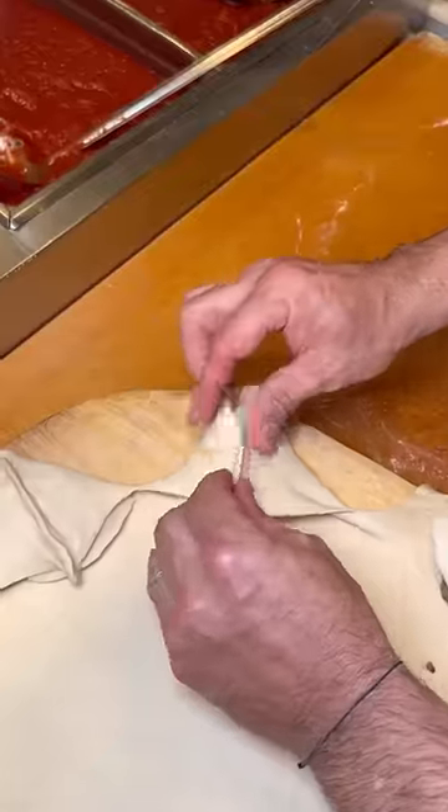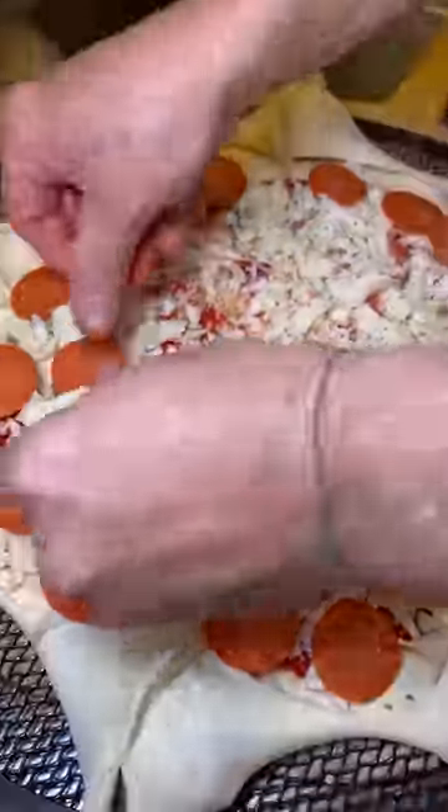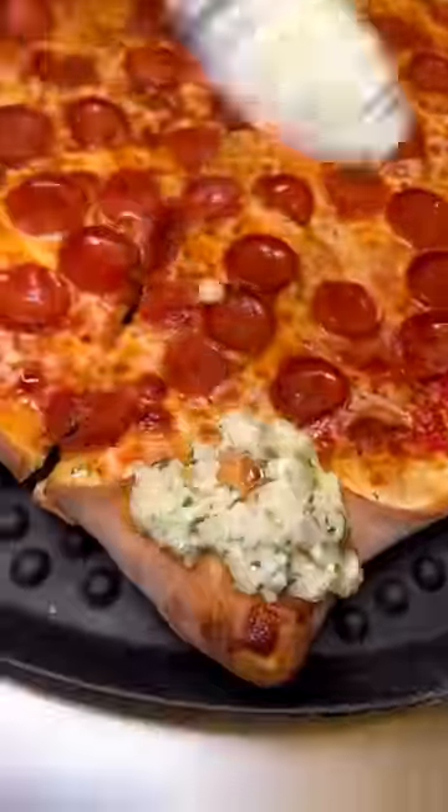Each point of the star contains a fresh meatball, mozzarella cheese, and their fantastic pizza sauce. The rest of the pizza is business as usual with your preference of toppings. It comes out of the oven golden and crispy, and then each point of the star is covered in this garlic and cheese mixture.